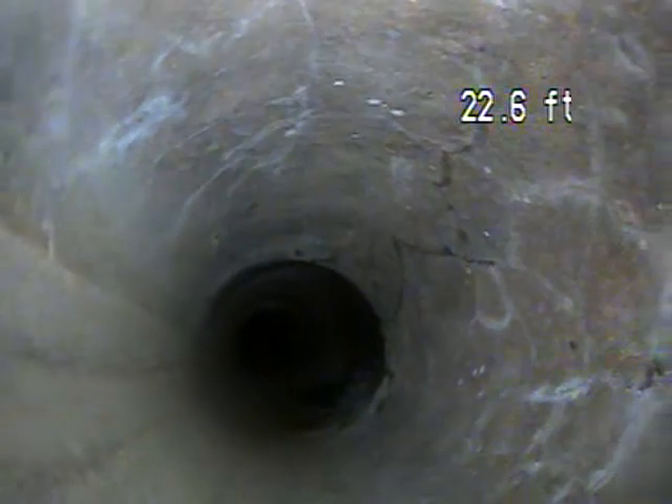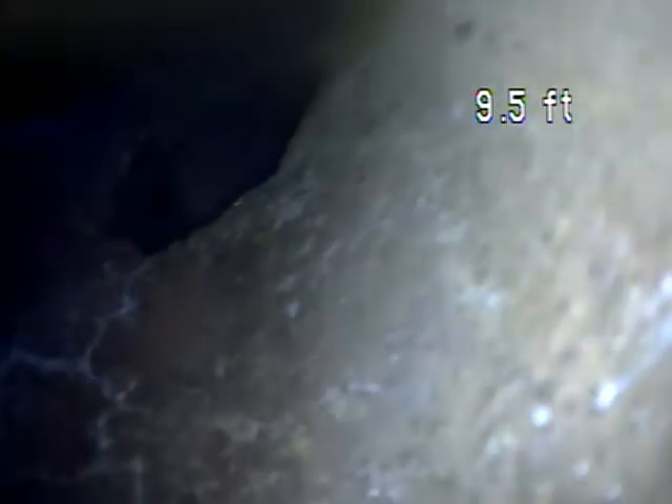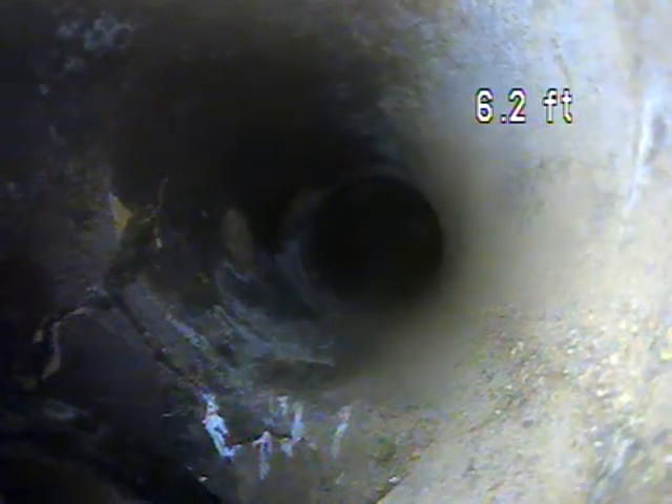And we have some fractures in the piping right through here — we can see a few little cracks in the pipe, actually all through there. And right here we have some cracks in the piping as well. And there's some breaks right here as well — you can see the bottom left corner of the screen, piping is broken there.